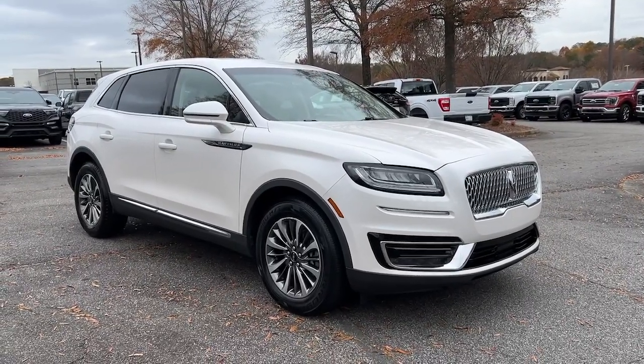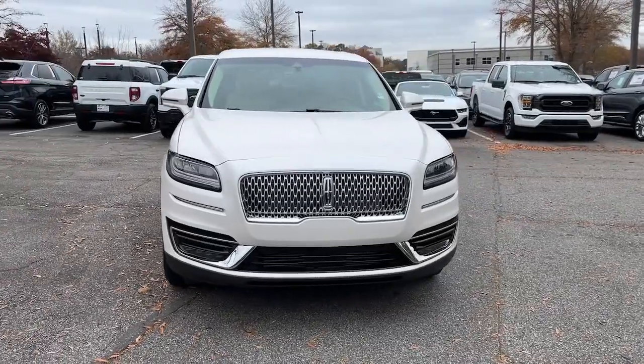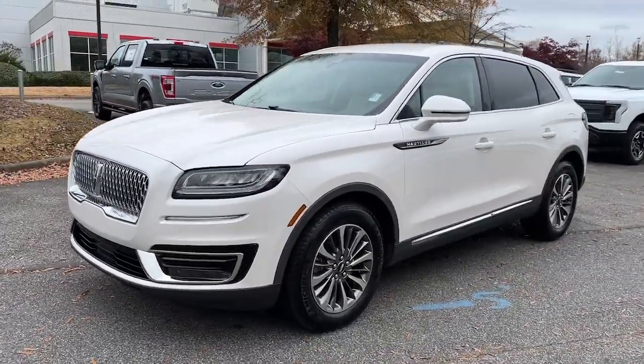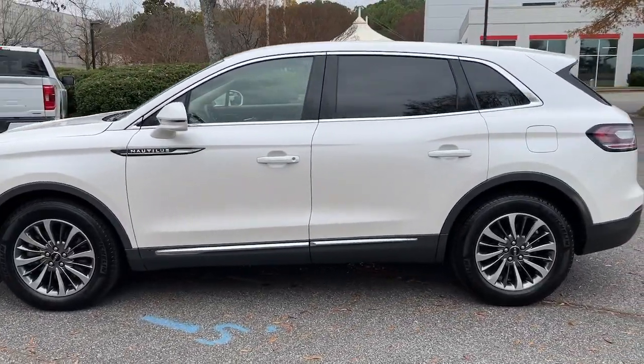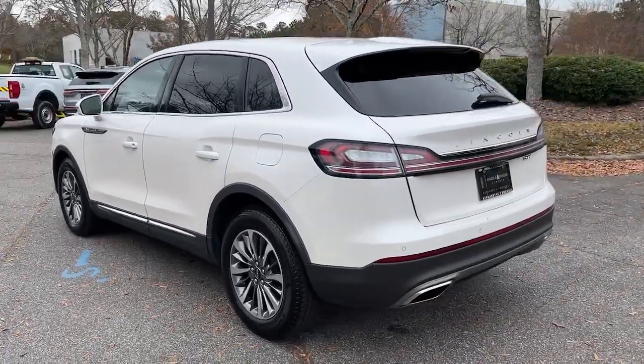You're gonna love the 2019 Lincoln Nautilus. With less than 120,000 miles on the odometer, this vehicle provides excellent value. Take a closer look at this comfortable, spacious Nautilus — the midsize, two-row crossover that delivers sedan luxury and SUV versatility.